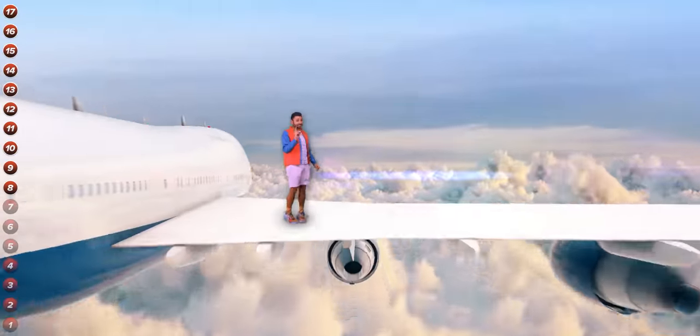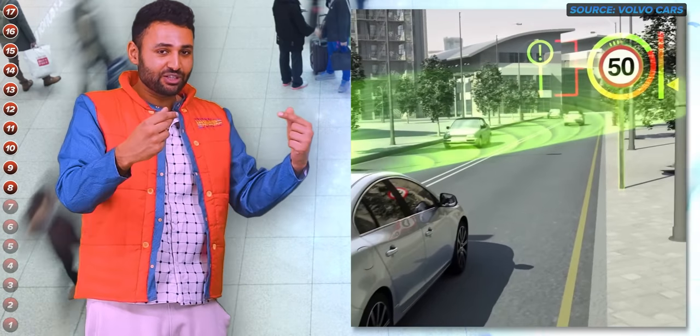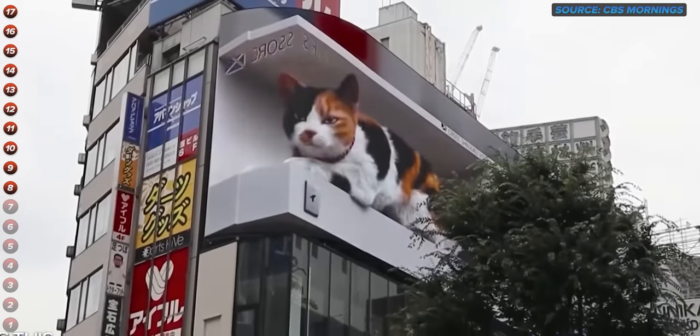I really hope this one takes off. Wouldn't it be crazy if every billboard showed you personalized adverts, or every road sign you drove past showed you directions specific to where you needed to go? It's going to be a very interesting world.